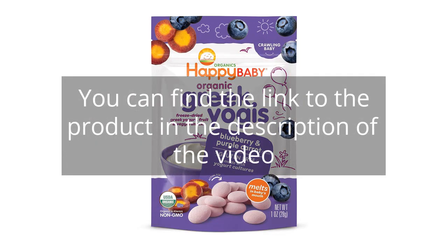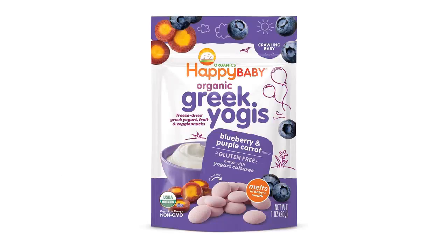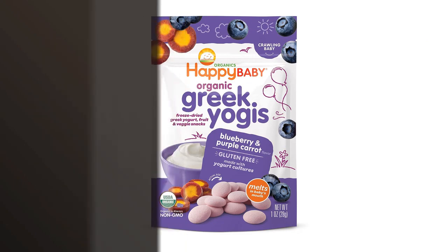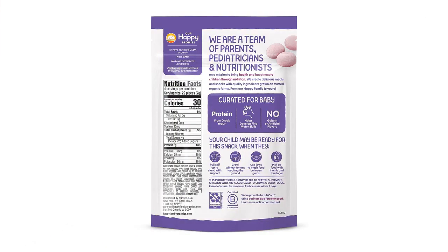You can find the link to the product in the description of the video. I recently purchased the Happy Baby Organics Greek Yogis Freeze-Dried Yogurt and Fruit Snacks for my baby, and I am extremely satisfied with the product.